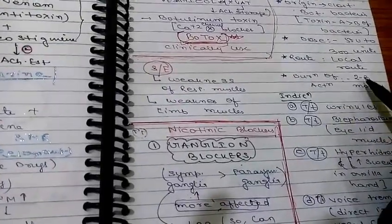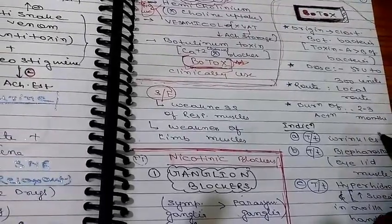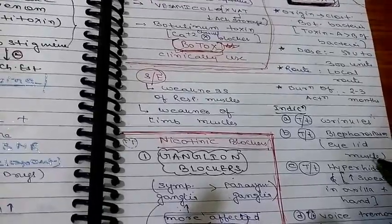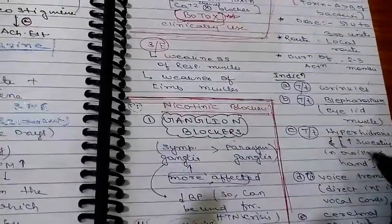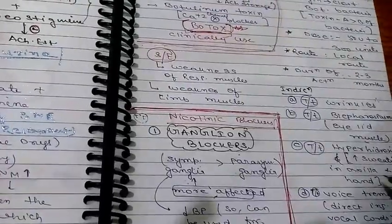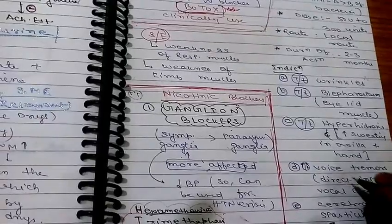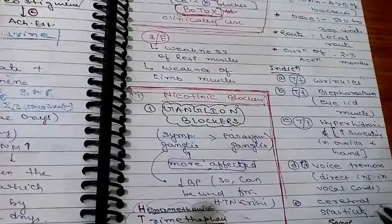The duration of action of Botox is two to three months. Indications include treatment of wrinkles, blepharospasm (eyelid muscle spasm), hyperhidrosis (increased sweating in the axilla and hands), voice tremors — where direct injection is given into the vocal cords — and cerebral spasticity.